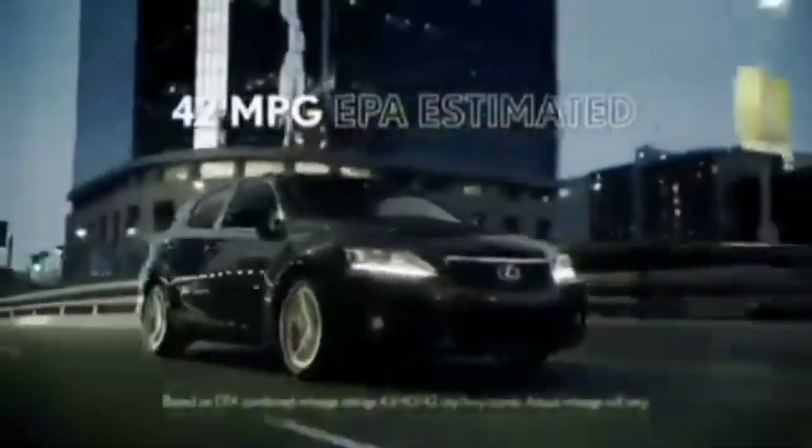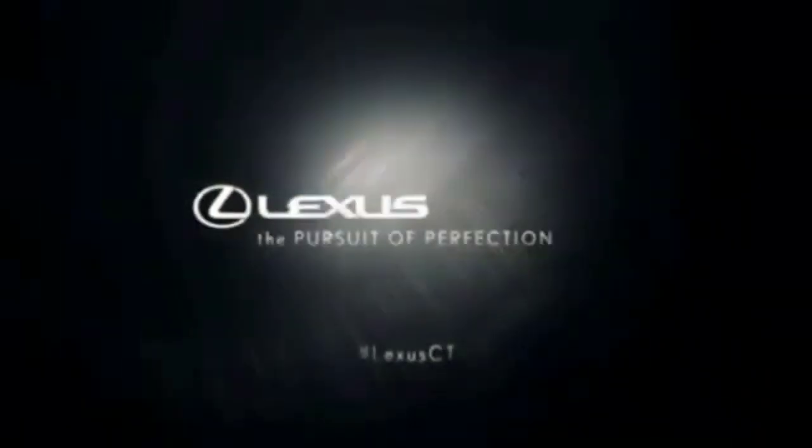What's the point of an EPA estimated 42 miles per gallon if the miles aren't interesting? The Lexus CT Hybrid. This is the pursuit of perfection.